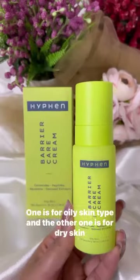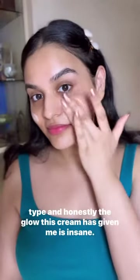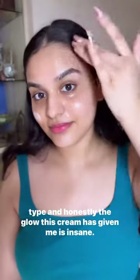Next I tried their Barrier Care Cream. This one comes in two variants — one for oily skin type and the other for dry skin type. Honestly, the glow this cream has given me is insane, you guys can see it on your own.